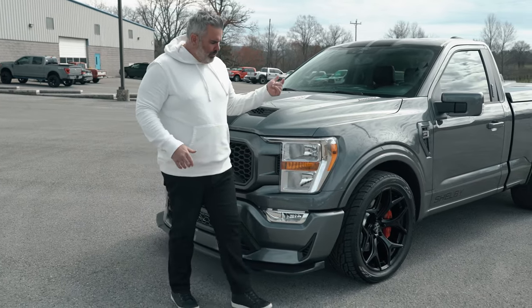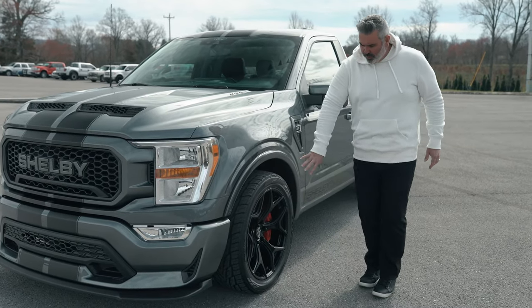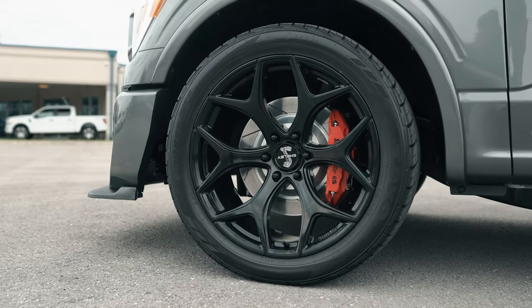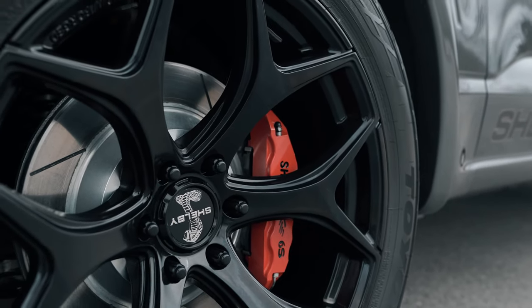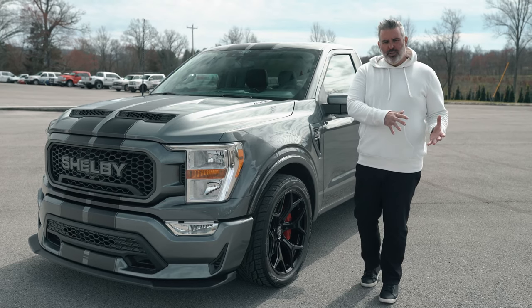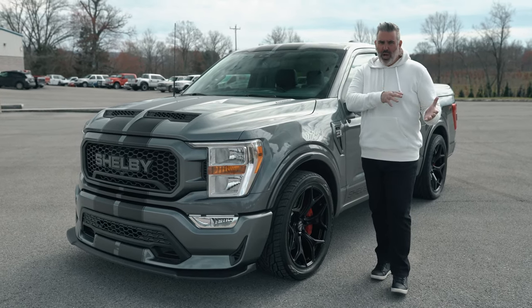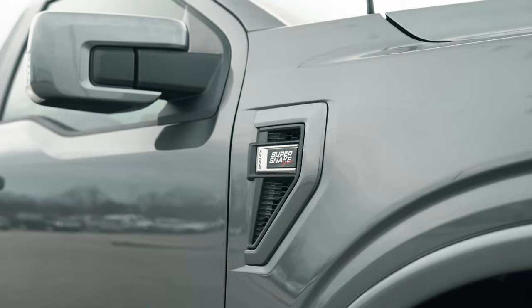There are small fender flares on each side. The street tires are Toyo Proxes at 305/40/22, wrapped around beautiful gloss black 22-inch new wheels for 2021 — a very smooth ride. Up front you've got six-piston Brembo brakes with red painted calipers and Shelby lettering, very performance-oriented. For enhanced ride quality, there's a combination RideTech and Fox front adjustable coilover and rear adjustable shock upgrade.